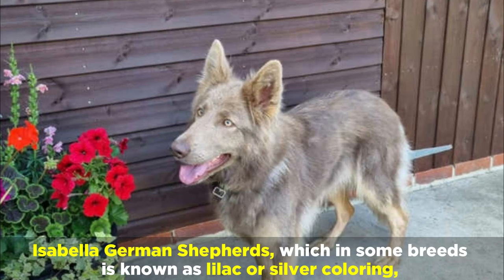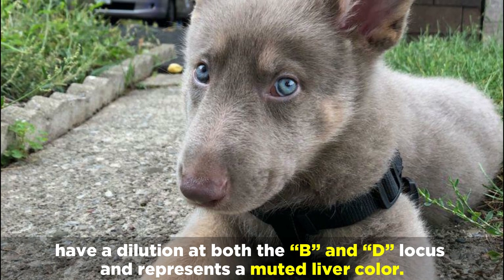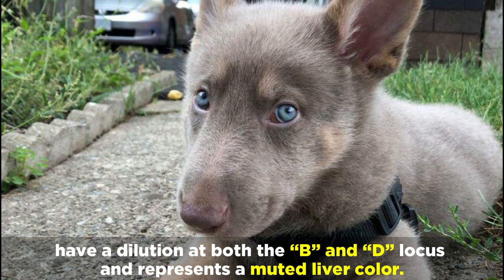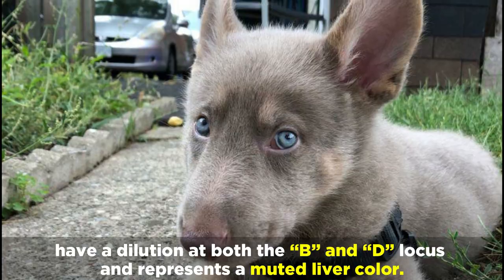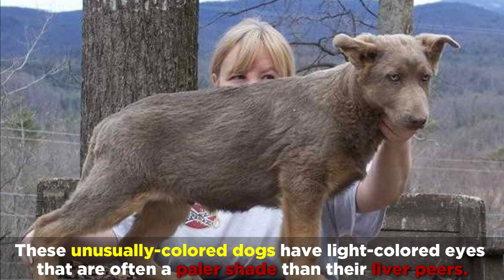Isabella German Shepherds, which in some breeds is known as lilac or silver coloring, have a dilution at both the B and D locus, and represents a muted liver color. These unusually colored dogs have light colored eyes that are often a paler shade than their liver peers.